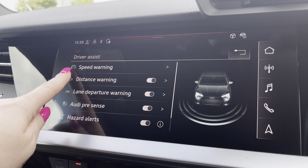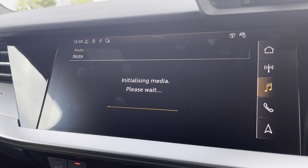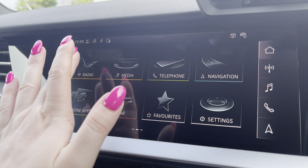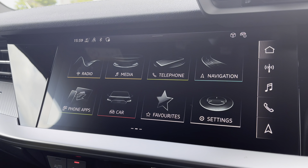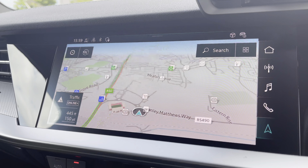Driver Assist gives you pre-warnings on the road ahead. Media stores all your favourite apps in one place. Radio lets you choose from your favourite DAB radio station, and the Navigation Map helps you easily find your desired destination.